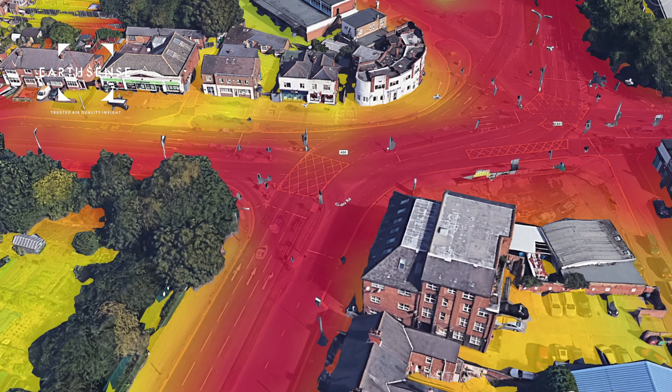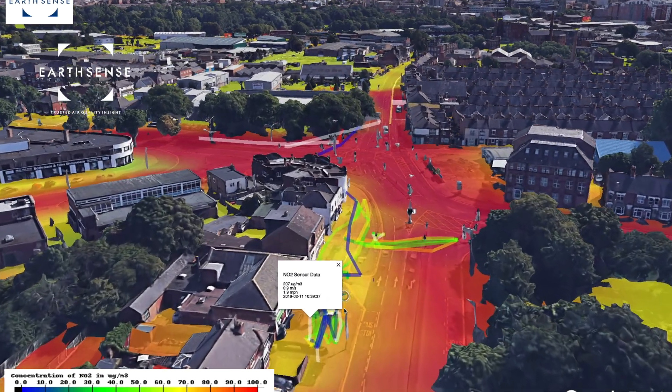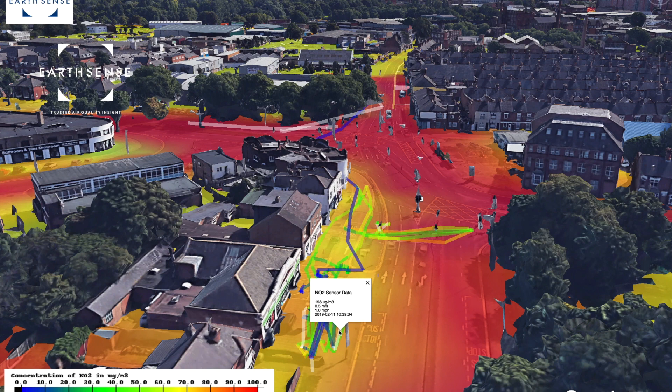We went here with two Zephyrs to measure the pollution concentrations around this junction. Some of the highest concentrations we measured were at the bus stop where a bus was pulling away just as we were there, one measuring 207 and the other 198 micrograms.